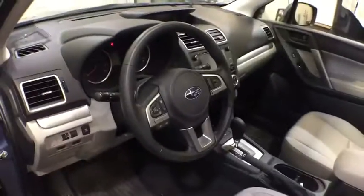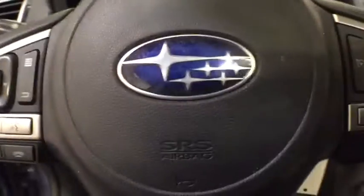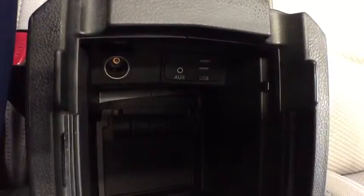Cruise control, front floor mats, rear defrost, climate control, auto-off headlights, AM-FM stereo radio, power door locks, passenger airbag, MP3 player, CD player.